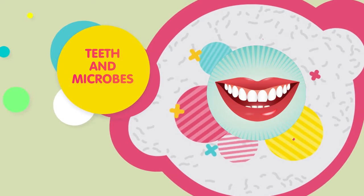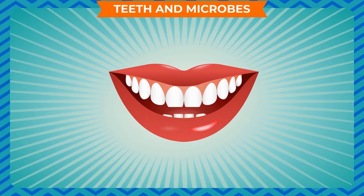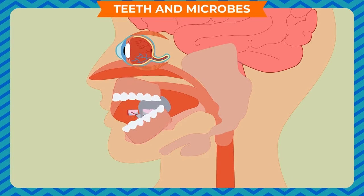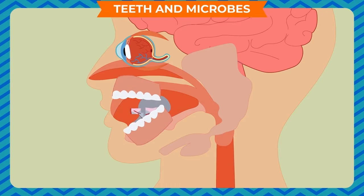Teeth and Microbes. Strong, clean and healthy teeth make us look attractive. Teeth give shape to our face and enable us to speak clearly. We chew, bite and grind our food with the help of our teeth. This also helps in our digestion.